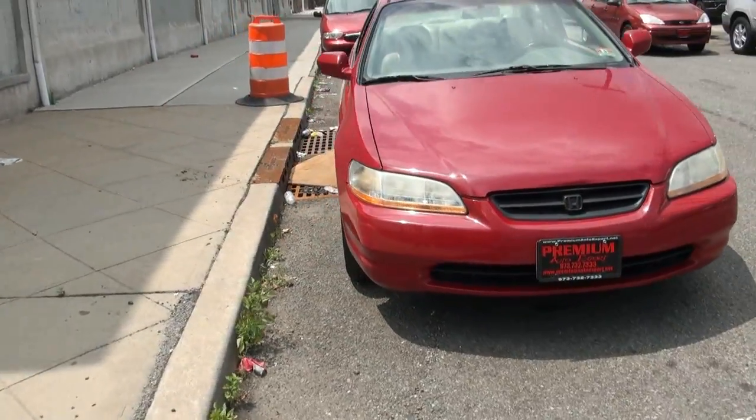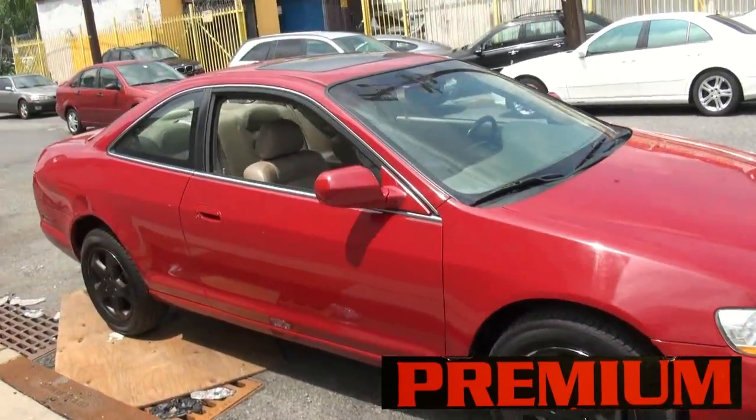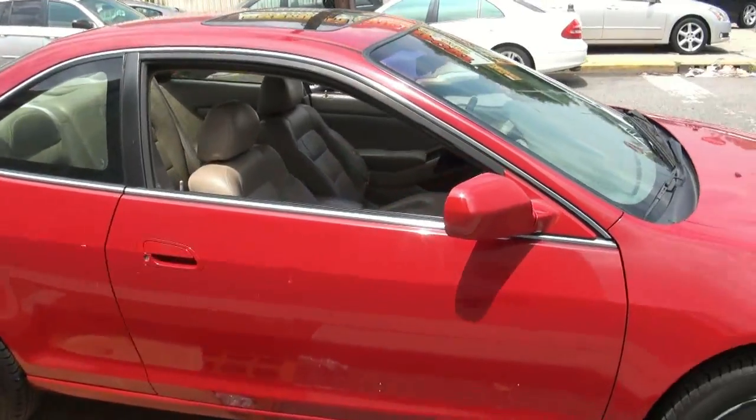Nice little Honda Accord Coupe brought to you by Premium Auto Export — blacked out wheels, sharp with the red and the tan.